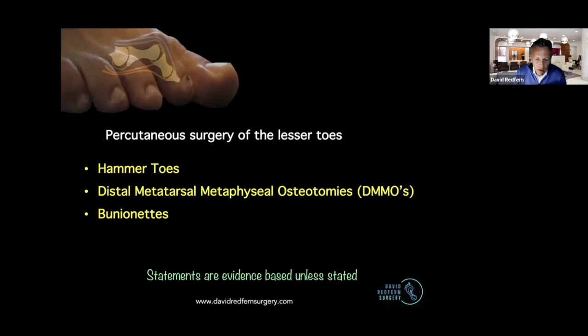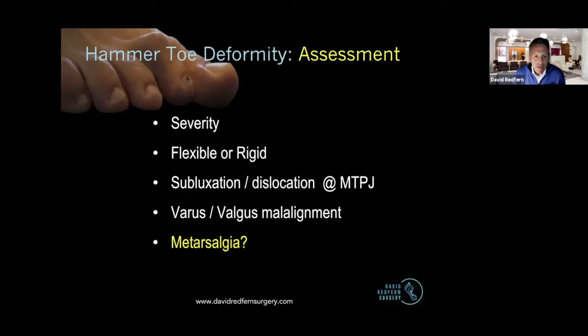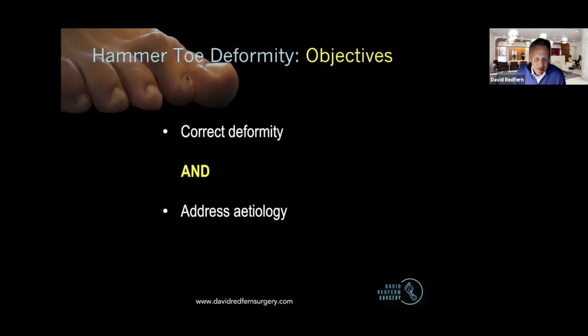Instead of presenting all the papers as we go along, I've given Elena Frey a Word document with all the references in, and she's going to distribute that. I will try not to make statements that aren't supported by evidence, and if I am, I will let you know. Moving on to hammer toes — do we think about them any differently? I would argue strongly no, but I look at my lesser toes much more carefully than I used to, because I'm not afraid to see that little bit of varus or valgus malalignment that goes with the hammer toe, because I know I've got a solution for it.